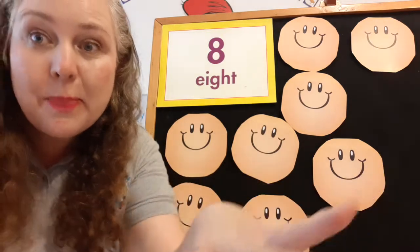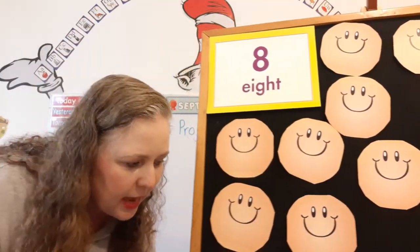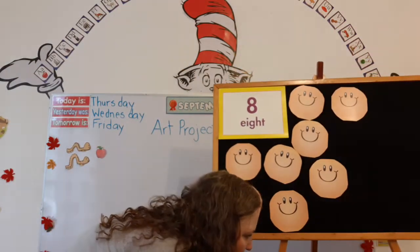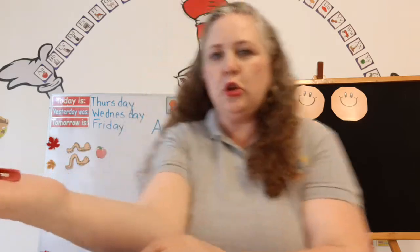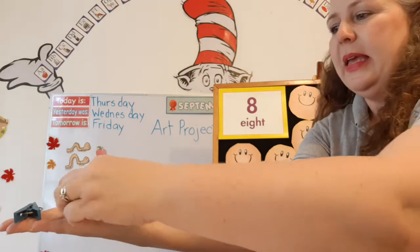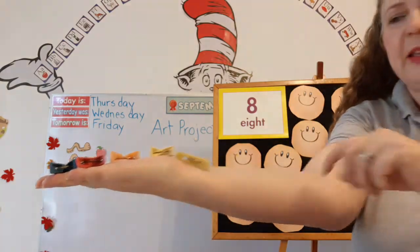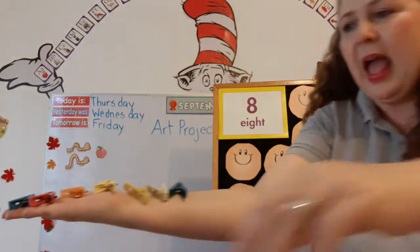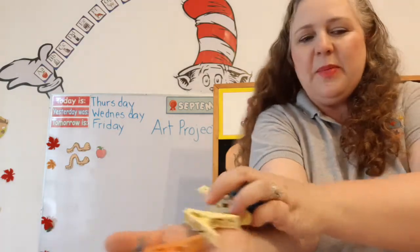Now you need to put me on pause and get eight objects to count. I have eight clothespins. Are you ready? Here we go. We're going to do eight. You've got your objects. One, two, three, four, five, six, seven, and eight. Eight clothespins. Awesome. You guys are awesome if you counted your eight objects.